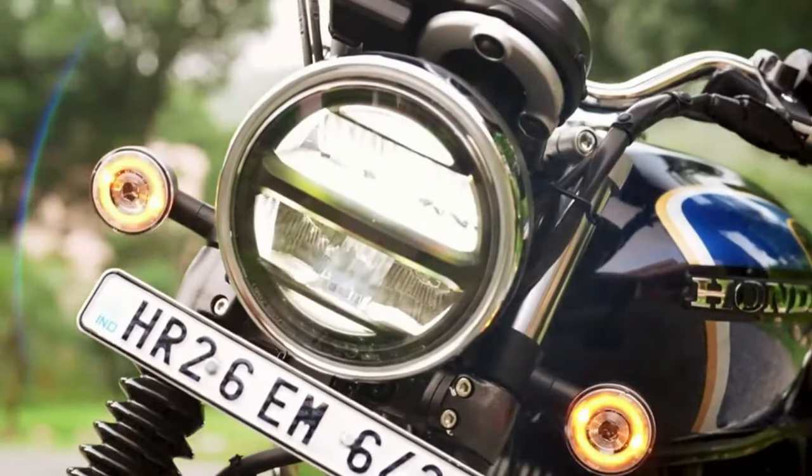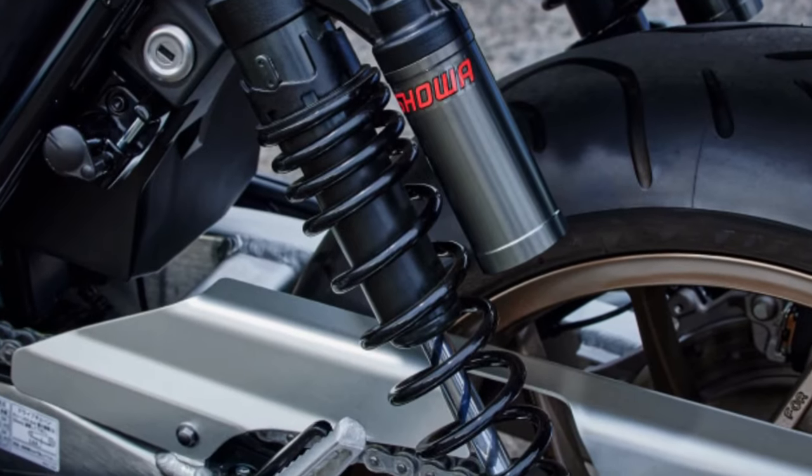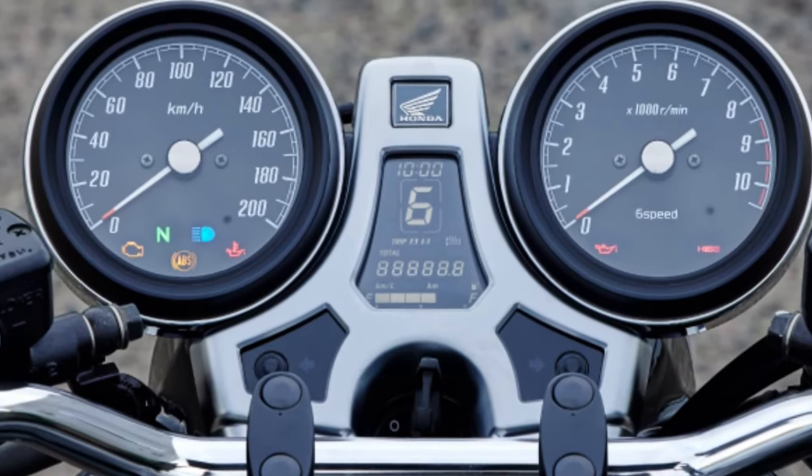LED lighting is integrated seamlessly into the design of the CB1100 Final Edition, providing enhanced visibility for both the rider and other road users.